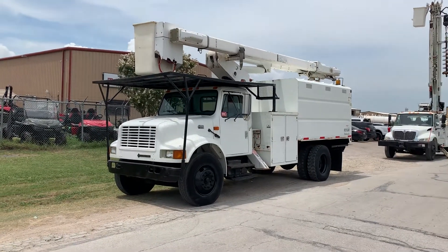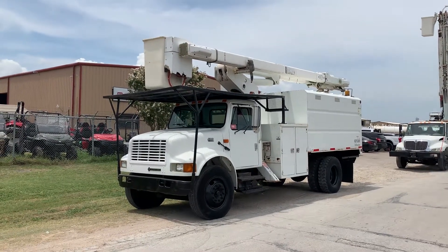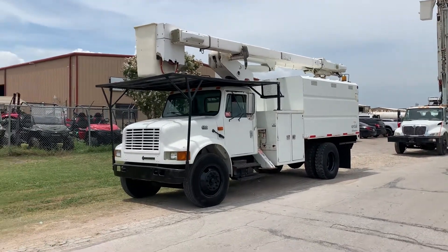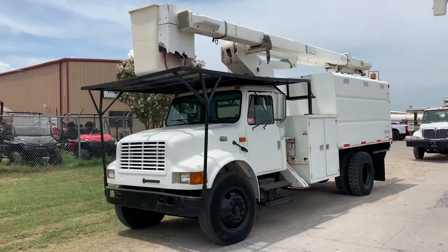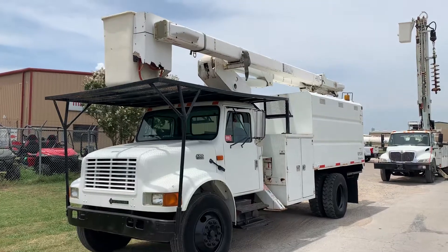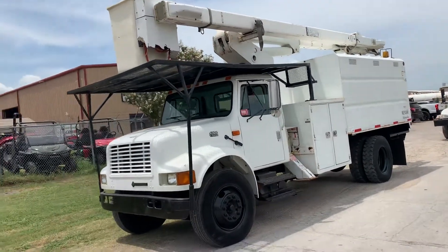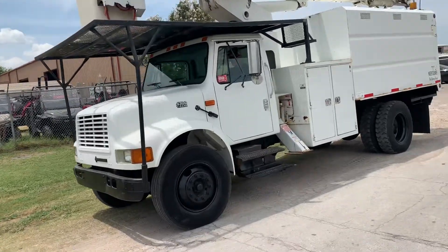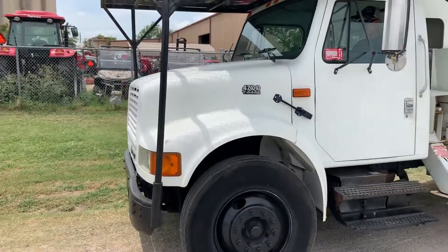I'm going to walk around the truck with you first on camera and show you everything on it. Then we're going to start up the main engine and let you listen to it run. Then we will fire up the auxiliary pony motor and we will operate the hydraulics — put the outriggers down, operate the boom, fly everything, and let you see it all in action. First, I'm going to walk around the truck and just show you the cosmetics of it.